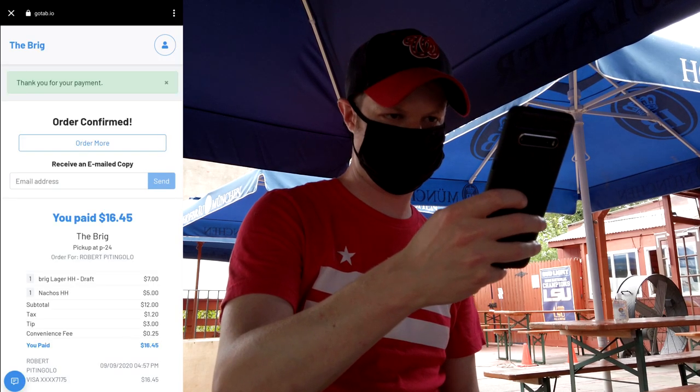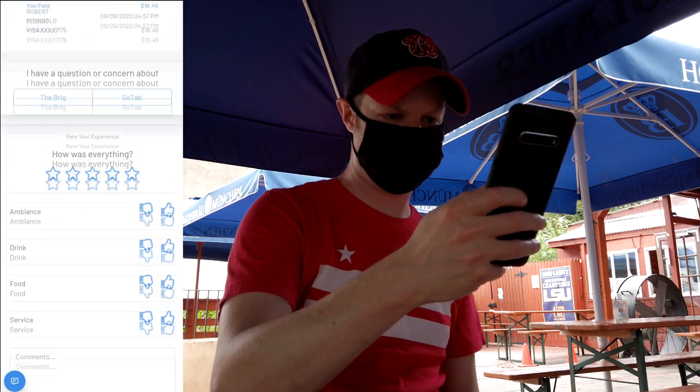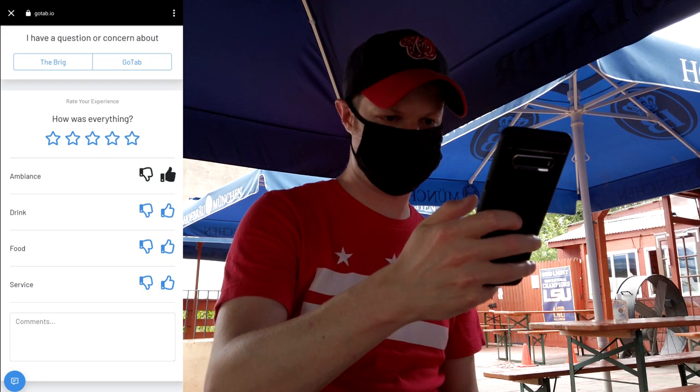You get one last chance to review your order, so make sure everything looks good, and then tap the blue pay button. Finally, you get an order confirmation and your receipt, and you are good to go. They also send a text message to your phone with this information. If you scroll down, there's a little survey that you can take if you wish.